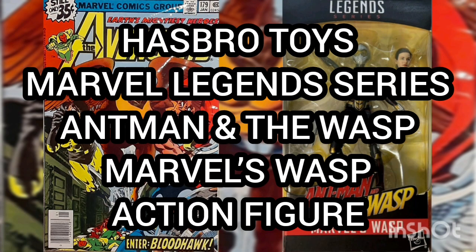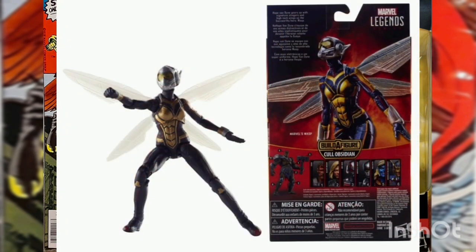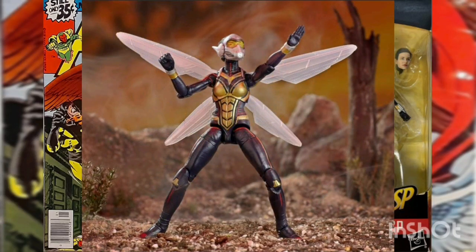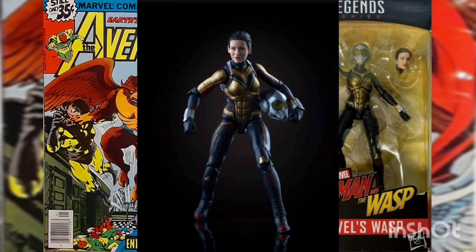Hasbro Toys Marvel Legends Series Ant-Man and the Wasp: Marvel's Wasp action figure. Hope Van Dyne gears up with the signature stingers in high-tech wings as the buzzworthy hero Wasp. This six-inch scale action figure of the Wasp comes highly detailed and looks exactly as she did in the Marvel Cinematic Universe. The figure has premium detailing for added posing and play.